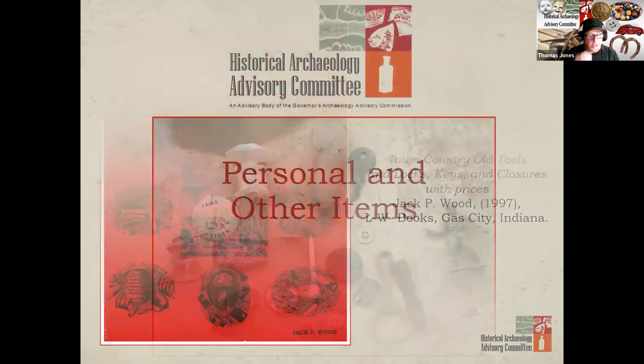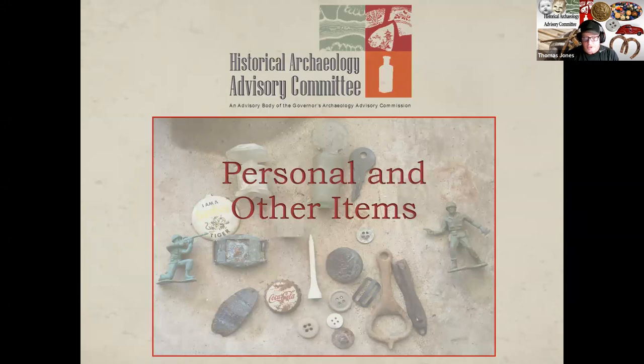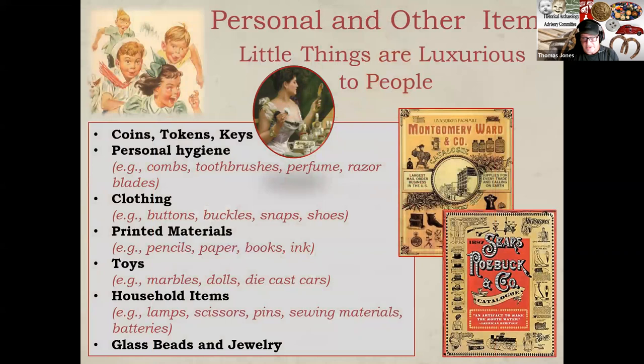Let's turn our discussion now to personal items. This discussion includes artifacts that are classified as personal, such as coins, tokens and keys, hygiene products, clothing, printed material items, toys and household items, as well as glass beads. Each item listed necessitates some degree of familiarity by historical archaeologists. Early catalogs from large retailers like Sears Roebuck and Company and Montgomery Ward offer great information on what was advertised in the late 19th century and early 20th centuries. Given the limited time we have, we can only go through some of the more common ones that I've identified on historical sites.